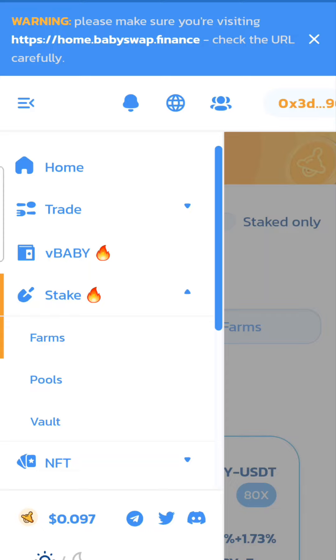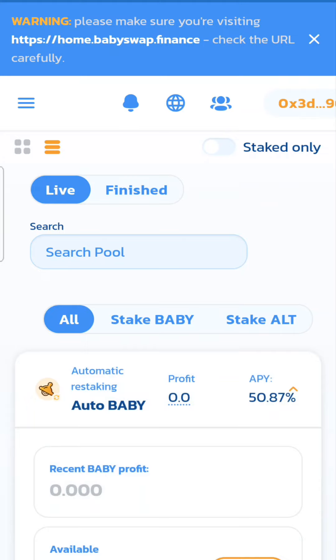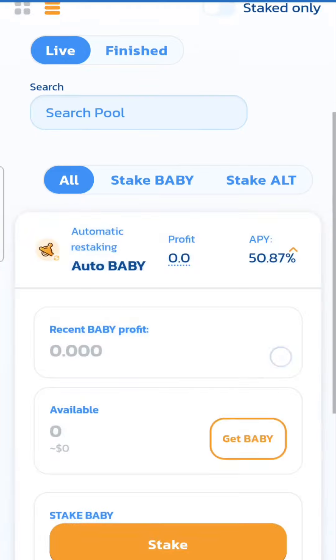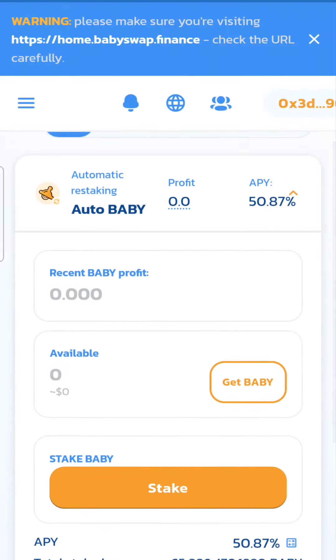Right now I have not staked anything to the pool, but there are several options — you're able to stake your quantity of Baby tokens, Baby Swap tokens, and you're able to get some back in return. It says 50.8% APY per year.